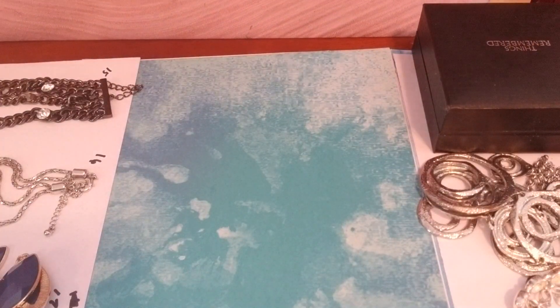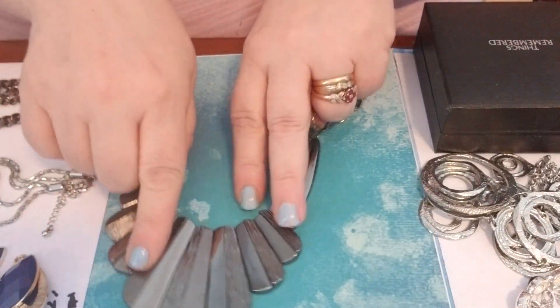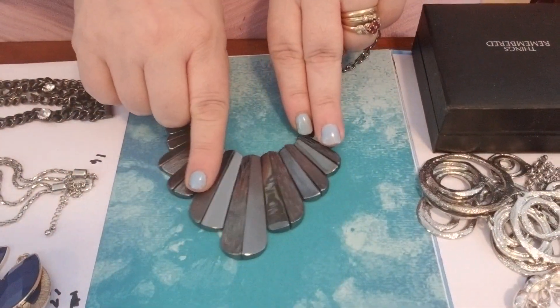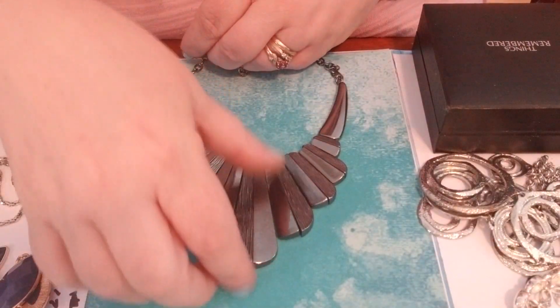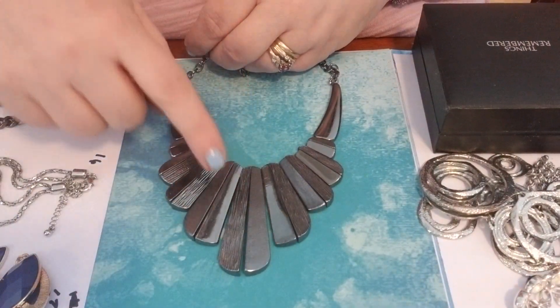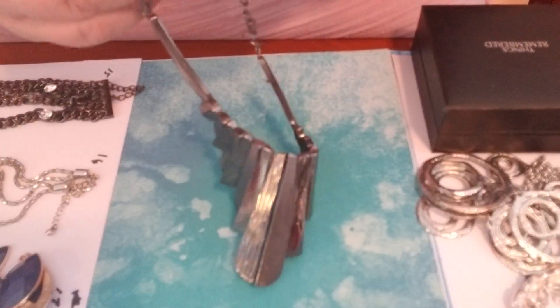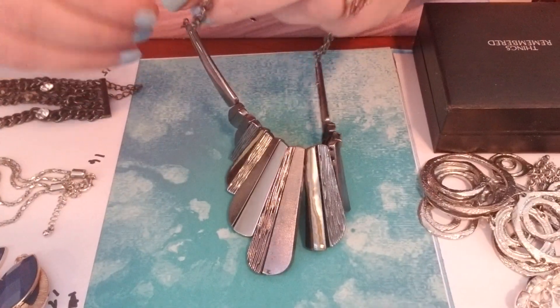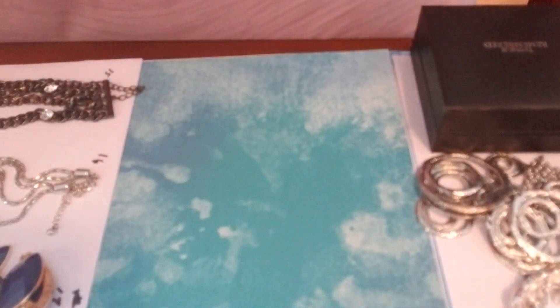Number four is this bead-style necklace. I really like this. It has these paddle things — a textured one and then a plain one. It does have a tag and it is marked LC. That was number four.